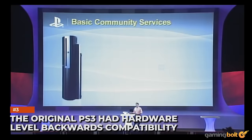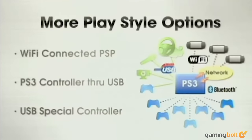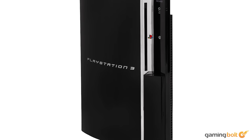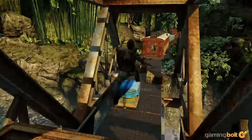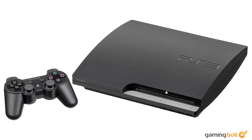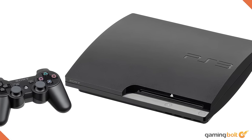The original PS3 had hardware-level backwards compatibility. The original PlayStation 3 was a really expensive console for its time, and this can be attributed to a bunch of different reasons. One of the reasons was that the launch model had the PS2's Emotion Engine chip on the hardware itself, making it fully backwards compatible with last-gen titles. Later models removed the chip at the hardware level, but some level of backwards compatibility still existed. For example, the PS3 slim model wasn't able to play PS2 games, but was compatible with PS1 software.